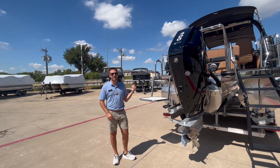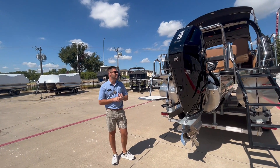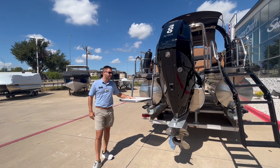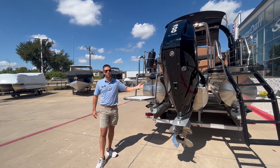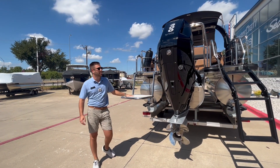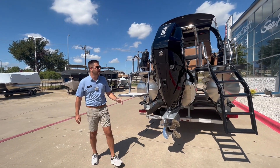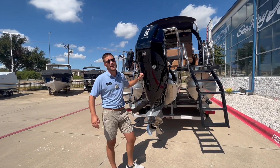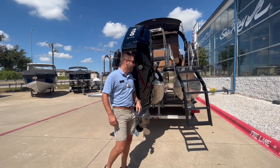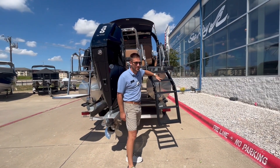Here at the back of the Grand Mariner, a couple key features I want to point out. You've got this swim step — it's great for just hanging out, sitting on the water, the dog can get in and out of the boat, and it's good to sit here while the kids are swimming. Next, we've got a 400 V10 on the back of this boat — let's just say this thing will boogity.